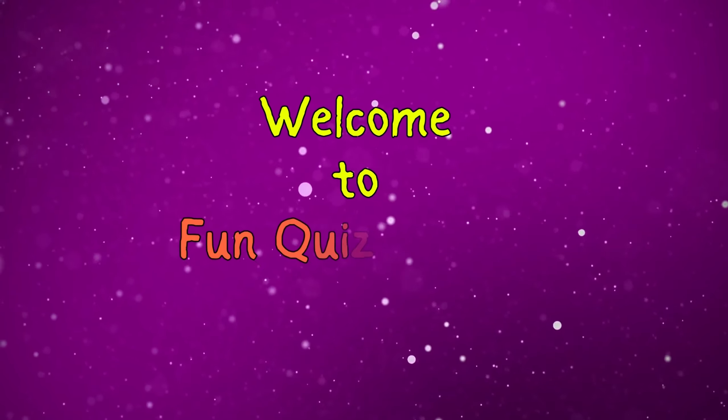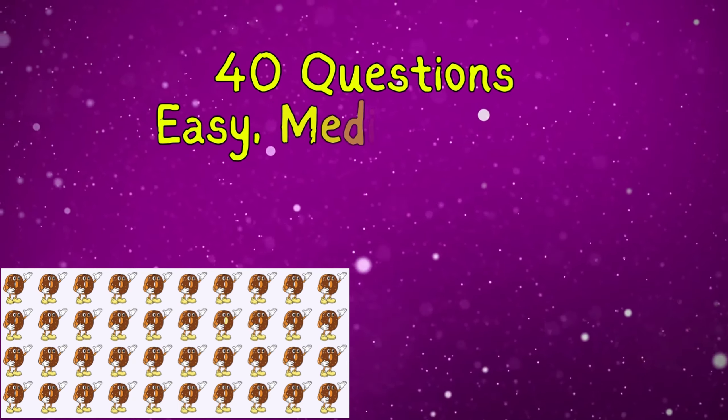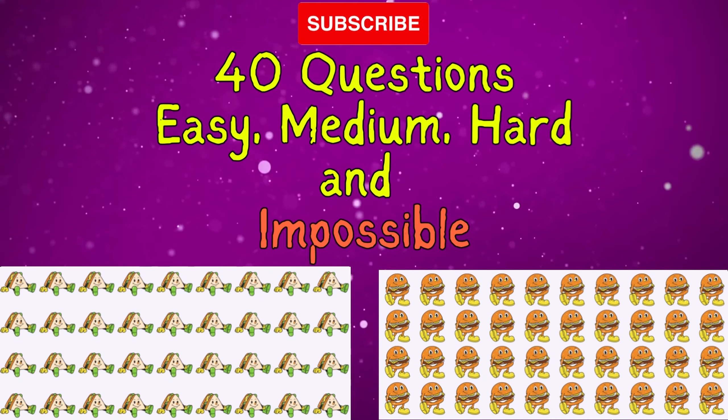Welcome, everyone, to Fun Quizmaster. Today we'll play a fun game: find the odd one out, food edition. We've created 40 questions at different difficulty levels — easy, medium, hard, and impossible. Let's begin with an easy level.